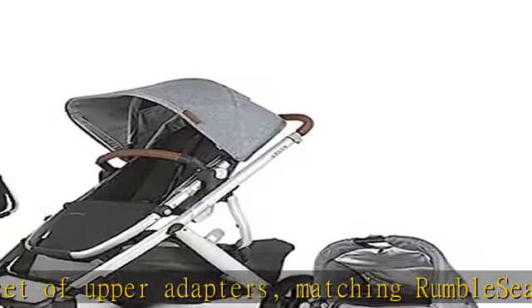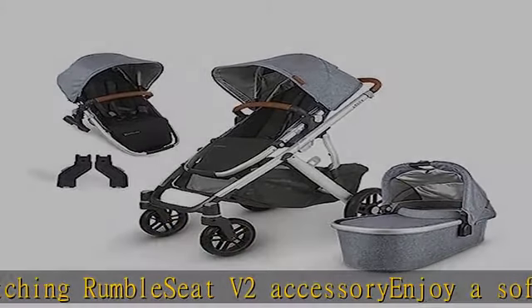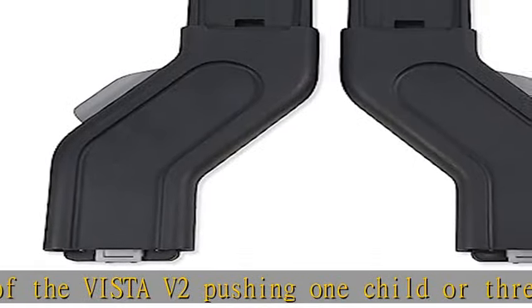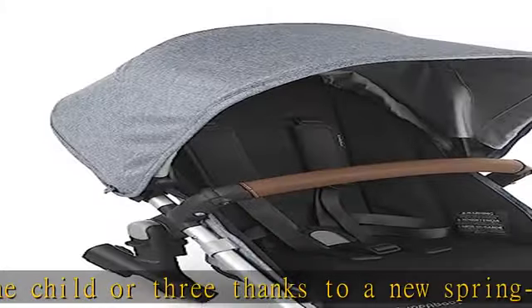Extended canopies on the toddler seat and rumble seat accessory include zip-out fabric that provides even more shade. The toddler seat comes with the V2, and the rumble seat V2 accessory has a sliding shoulder adjustment. The entire harness system can be tightened or loosened in a singular motion for a precise fit for growing babies.